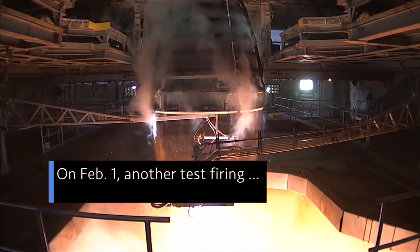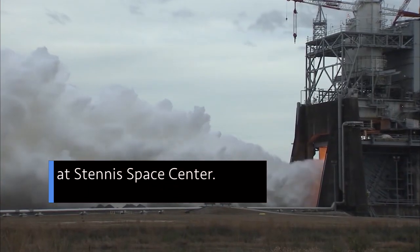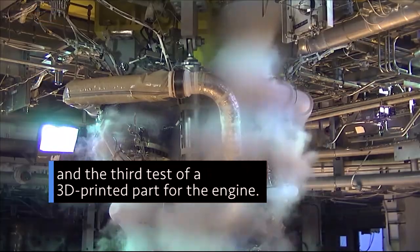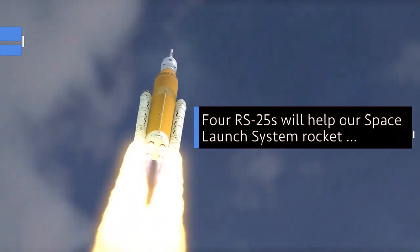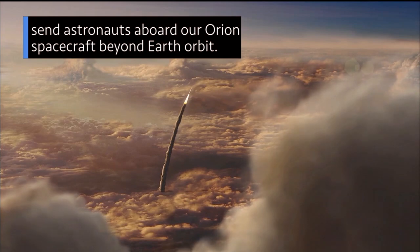On February 1, another test firing of an RS-25 engine flight controller at our Stennis Space Center in Mississippi. It was the second such test in just over two weeks, and also the third test of a 3D-printed part for the engine. Four RS-25s will help our Space Launch System rocket launch astronauts aboard our Orion spacecraft beyond Earth orbit.